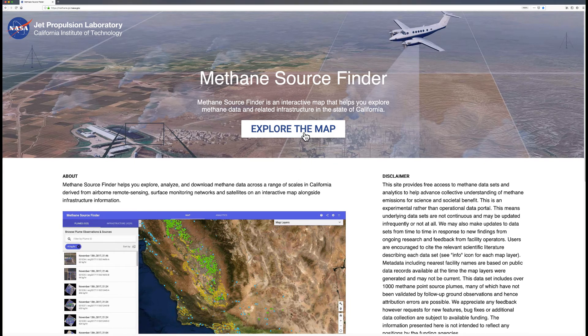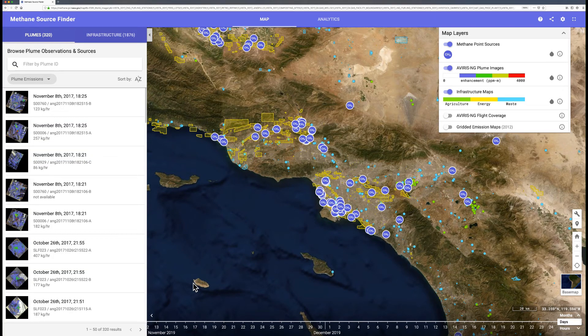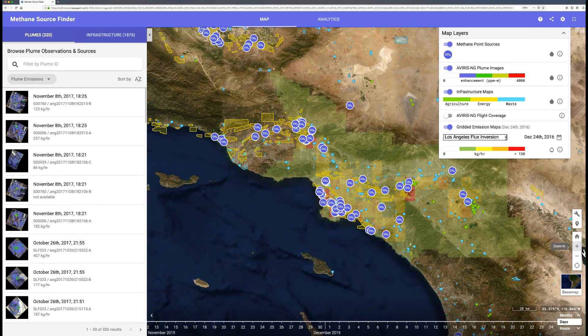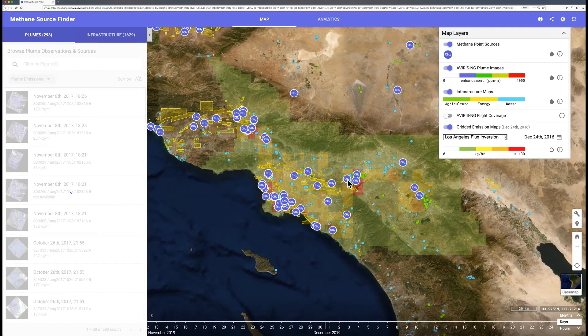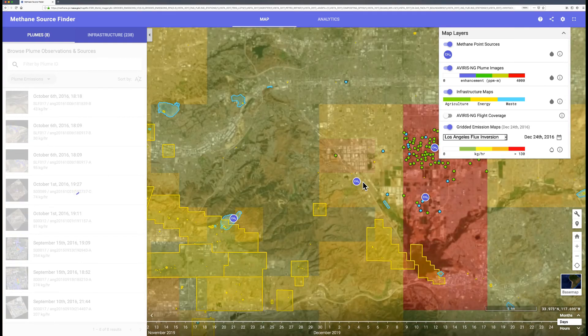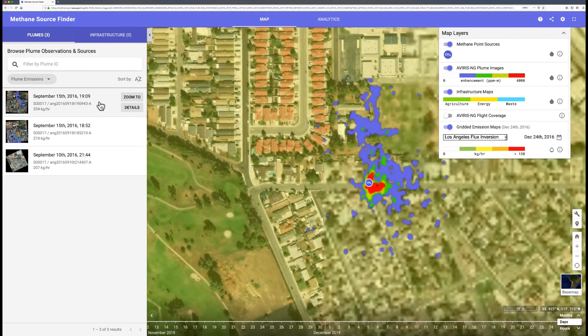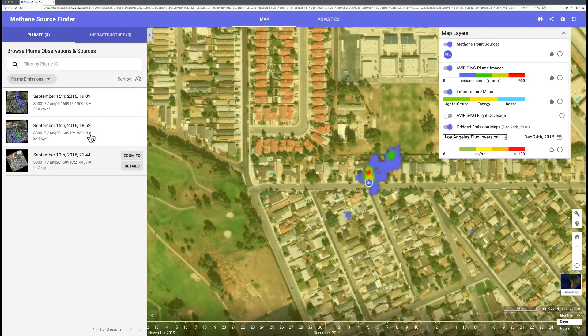Let me give you a tour of Methane Source Finder. The first layer of data that we'll visualize are infrastructure maps of potential methane sources. The AVIRIS Next Generation methane plumes are shown as purple points, and we have the ability to toggle on and off different layers of data. What I'm showing here is the Los Angeles flux inversion data product developed at JPL, and you can see various hot spots throughout the LA basin shown in red. Let's zoom in to the Chino Hills neighborhood in Los Angeles where we observed that natural gas leak, and you can see a nice base map image to put the methane plumes into broader context. The methane plume tracks with the local wind conditions, and you can see the origin on the road very clearly.